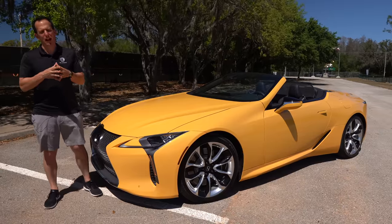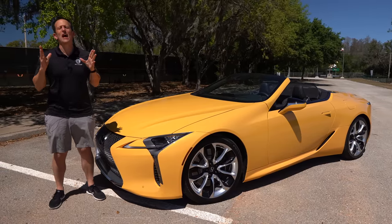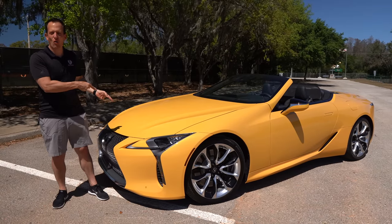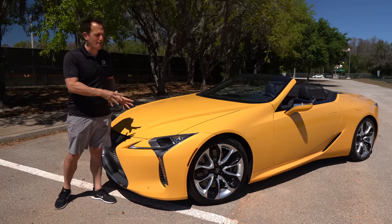Hey guys, what's up? It's Joe Rady from Rady's Rise. We're back in my new filming spot location because we have that one car that seems to never age — it's this car right here. This is a 2023 Lexus LC500.